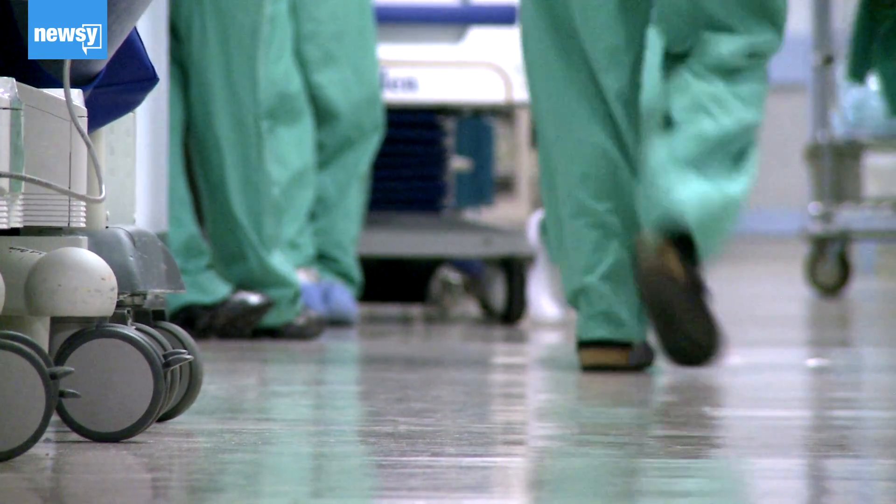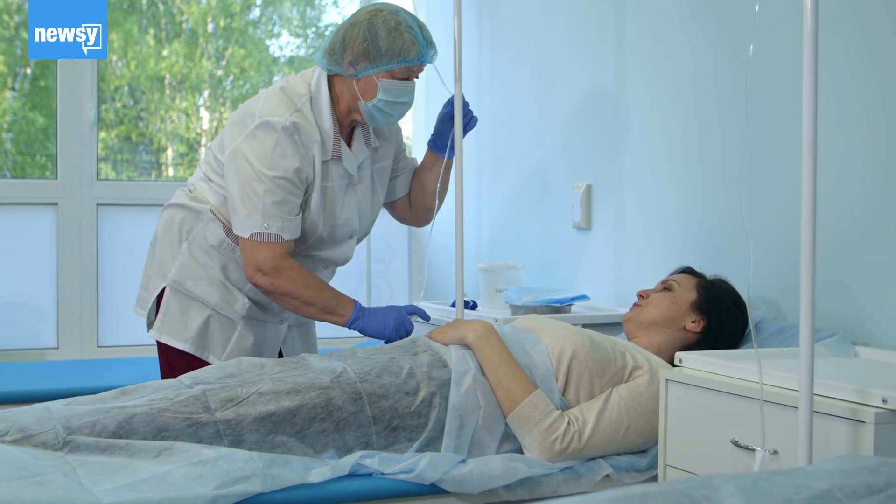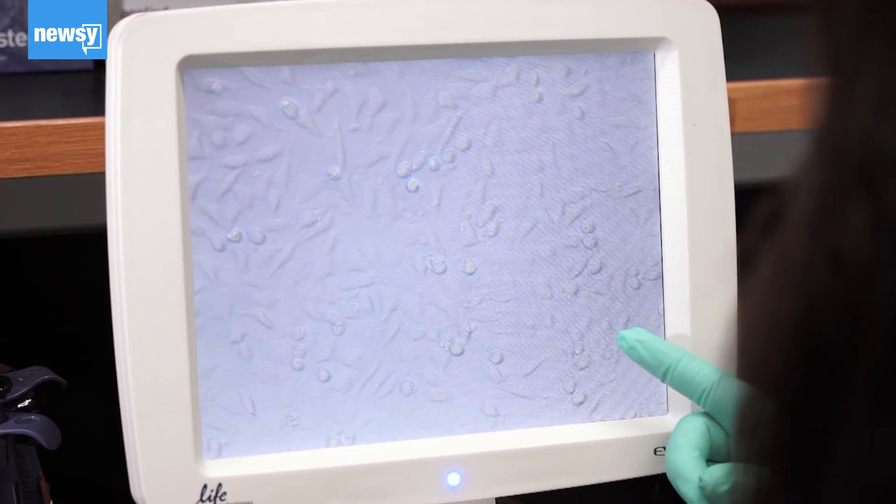Healthcare workers Newsy spoke with say there's one thing they know they have to prepare for: the possibility of getting sick themselves. Dr. Matt Fuller, who works in an ER, told Newsy he's definitely concerned he'll contract the illness, but is mentally prepared for what's to come in the weeks ahead.